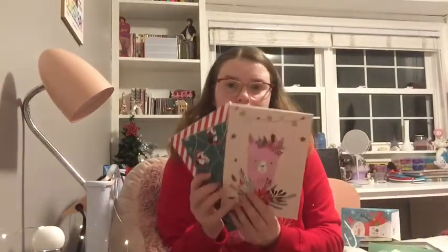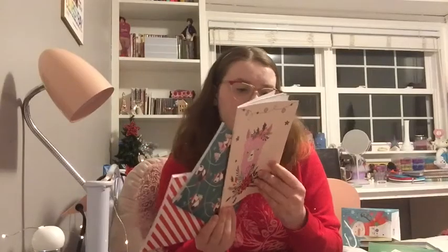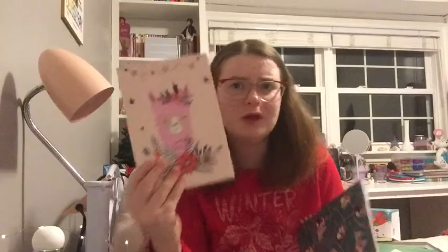My mom also got me these three cute little note pads to write little lists in. There's this cute little llama one — I'm obsessed with this one because it's pink and llamas are adorable — then this penguin one, and this little red and white one.